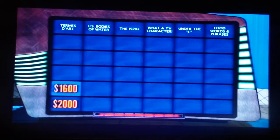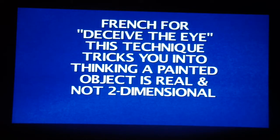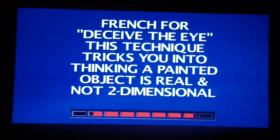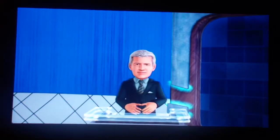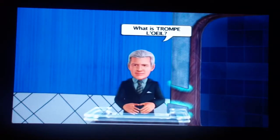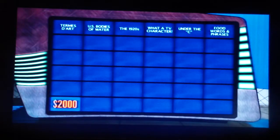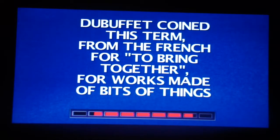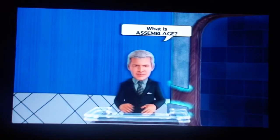Player 2, you're in command of the board as we continue. French for deceive the eye — this technique tricks you into thinking a painted object is real and not two-dimensional. The correct response is trompe l'oeil. Now the $2,000 clue: Dubuffet coined this term from the French for to bring together, for works made of bits of things. The answer is assemblage.